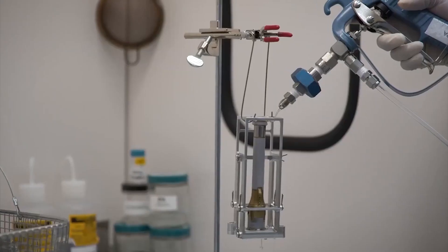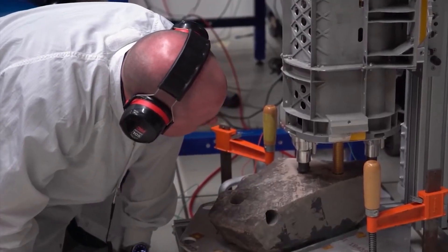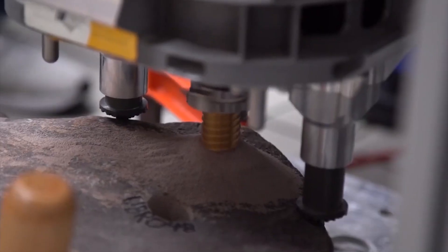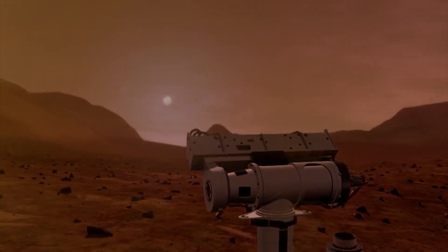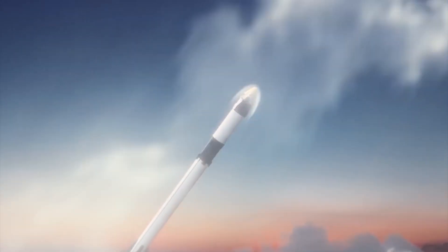Ultimately, whether or not we decide to colonize Mars, the pursuit of knowledge and understanding is something that will always be worth striving for. So let's keep exploring, keep discovering, and keep asking the big questions. The universe is waiting for us.